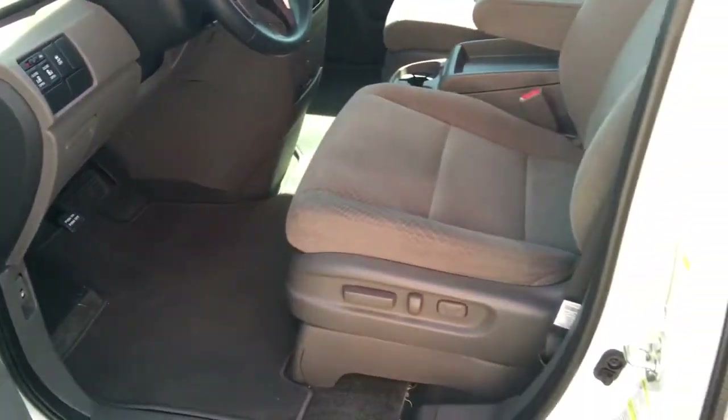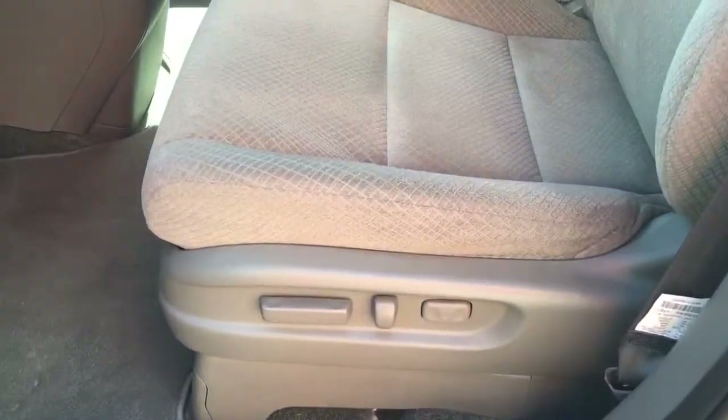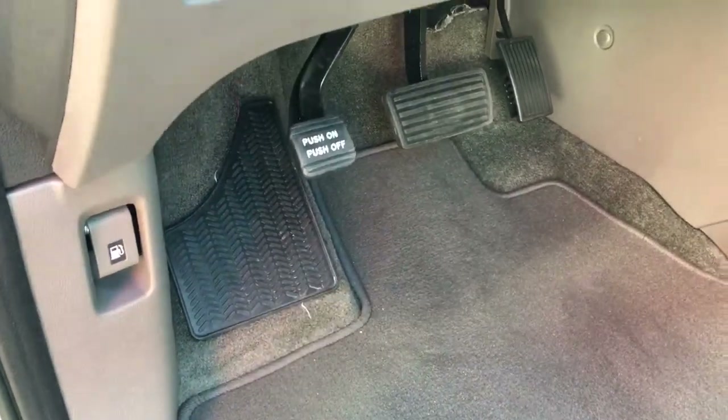Coming into the seating, we have a 10-way power driver positioning seat with four-way power passenger positioning as well. These are heated seats with the upgraded grey fabric. Coming down, we have carpeted mats all around, our gas release, and our e-brake.